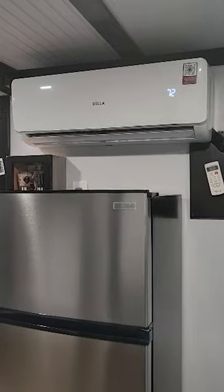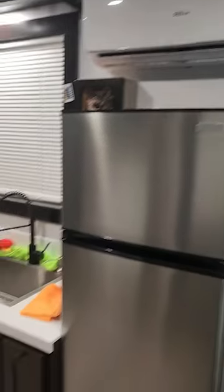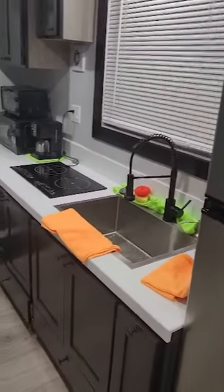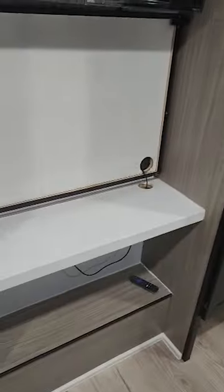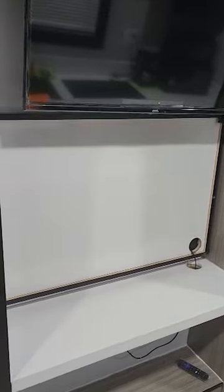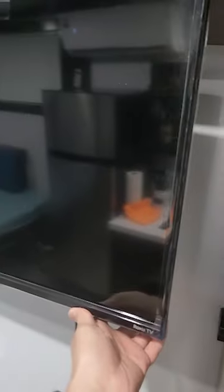Here is the fridge, air-conditioned hot and cold. This is all the countertop electrical stuff. And here we have a rectangle dining table. The TV is movable.